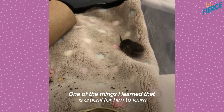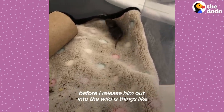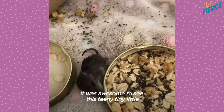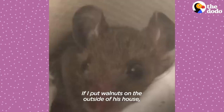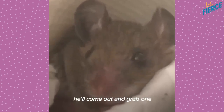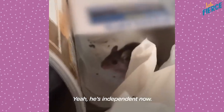One of the things I learned that is crucial for him before I release him into the wild is being able to find different foods. It was awesome to see this teeny tiny little animal having a preference for his favorite foods. If I put walnuts on the outside of his house, he'll come out and grab one with his hands and bring it back in to eat. He's independent now.